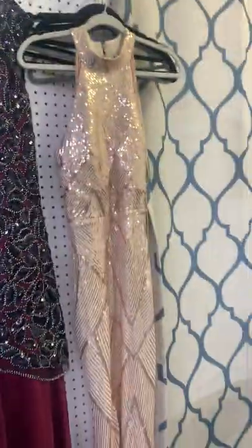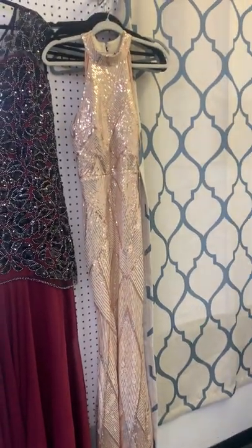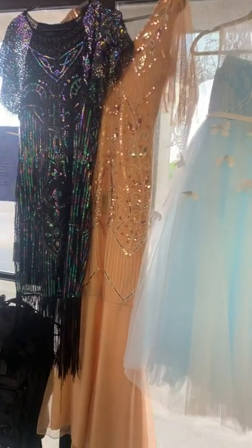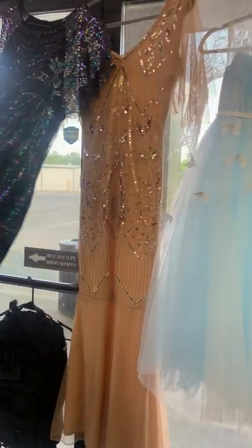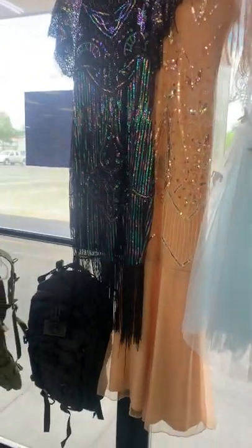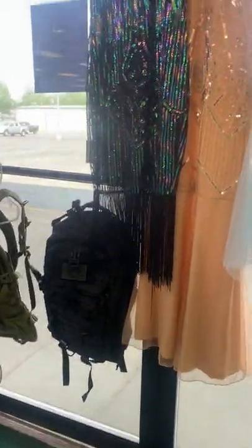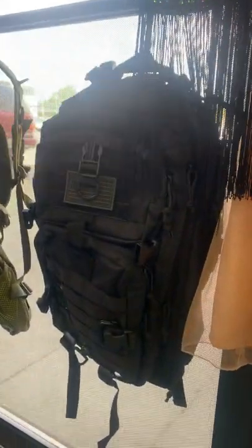We have lots of formal dresses — a few full-length ones, and a pretty little girl's dress too. Amanda did not try them all on, so they're fresh. We also have tactical backpacks for men and women.